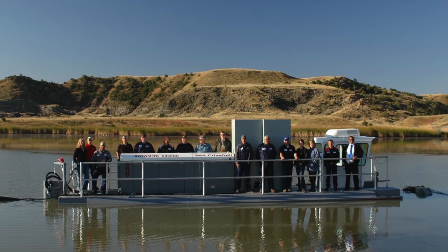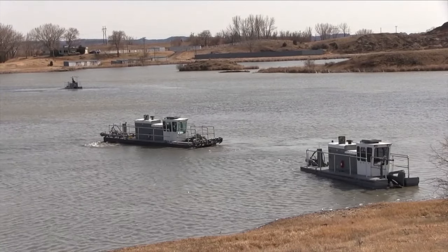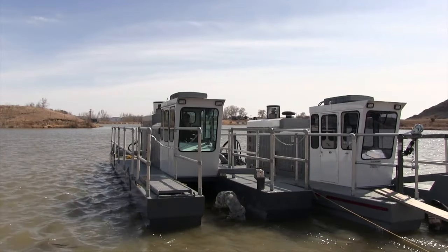Underwater excavation has been a specialty of SRS Chrysifoli for over 20 years. Our self-propelled Rotomite dredges represent a continuous commitment to value and versatility.